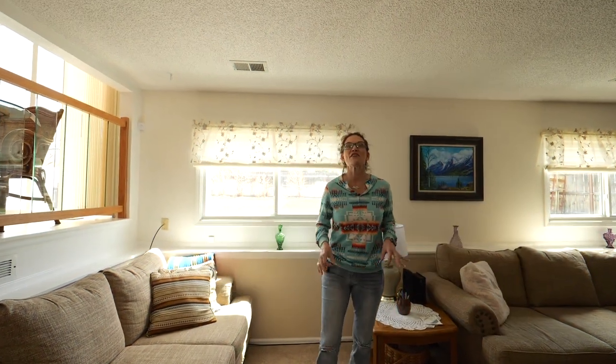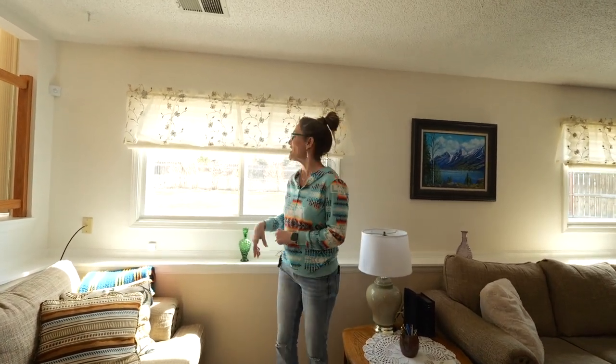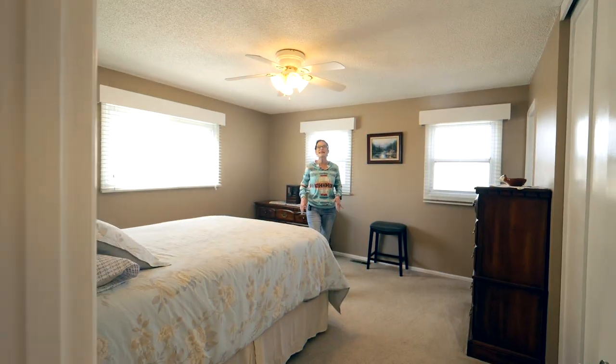Number five, and a very common buyer want, is newer vinyl windows. This house has got it, and it has $5,000 worth of shades throughout the home.